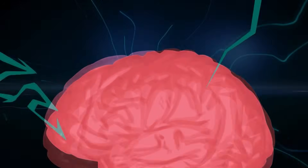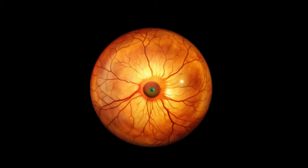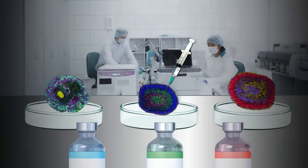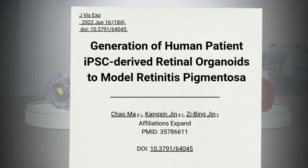Brain organoids spark with electrical activity, while retinal organoids can sense light — both no larger than a grain of rice. And it's not just lab magic; real patients have benefited as well. At Johns Hopkins, scientists grow retinal organoids from patient stem cells to study blinding diseases.